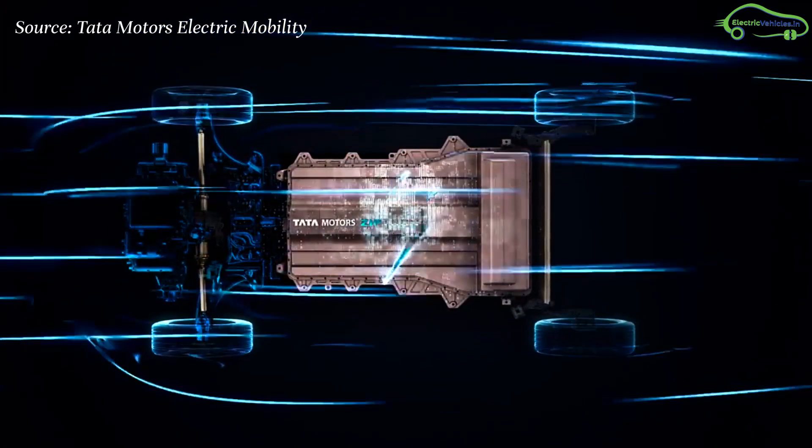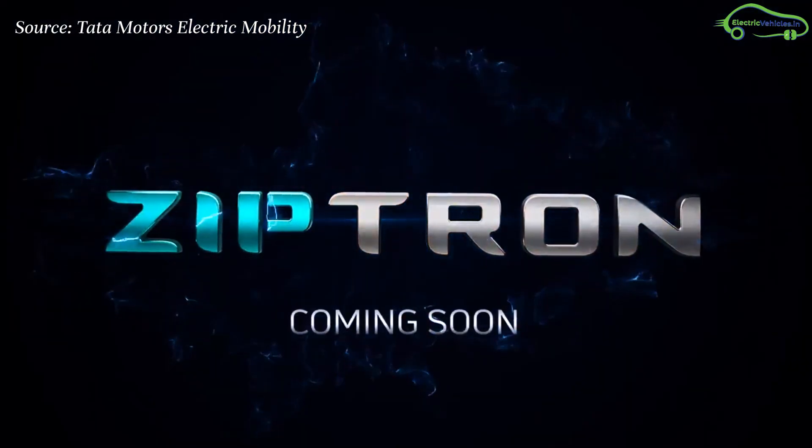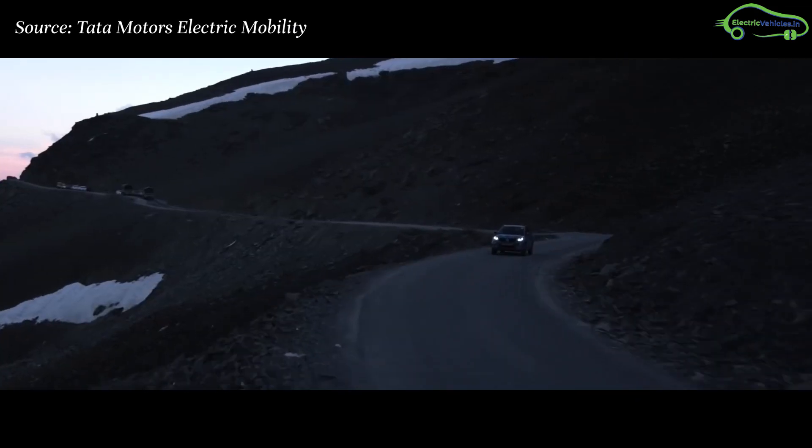Tata Motors recently developed its Ziptron technology to use in its upcoming electric vehicles in India. Nexon EV is Tata Motors' first electric SUV powered by Ziptron technology.